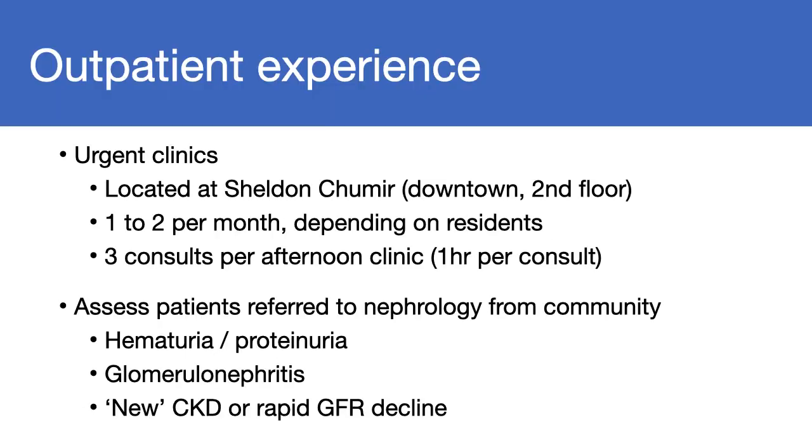During your time with us, you will be assigned one to two urgent assessment clinics that are done at the Sheldon-Schumier campus downtown. You can expect to see up to three consults per afternoon clinic, averaging about one hour per consult. Most of these patients have been referred to nephrology from the community for concerns such as hematuria and proteinuria, query glomerulonephritis, as well as new chronic kidney disease or rapid GFR decline.